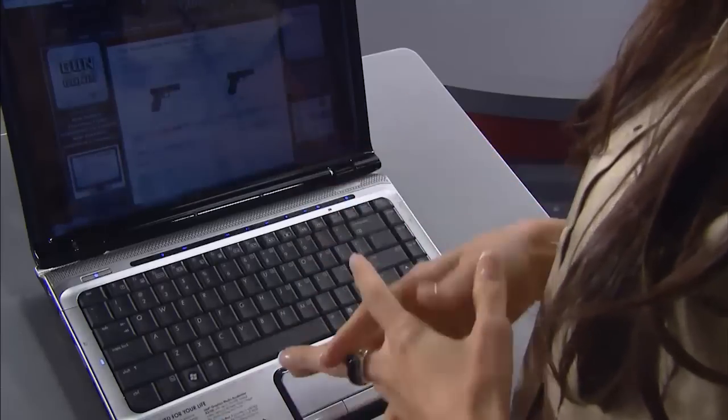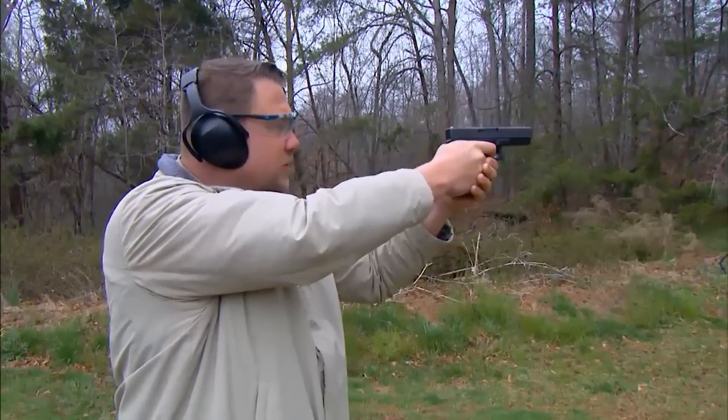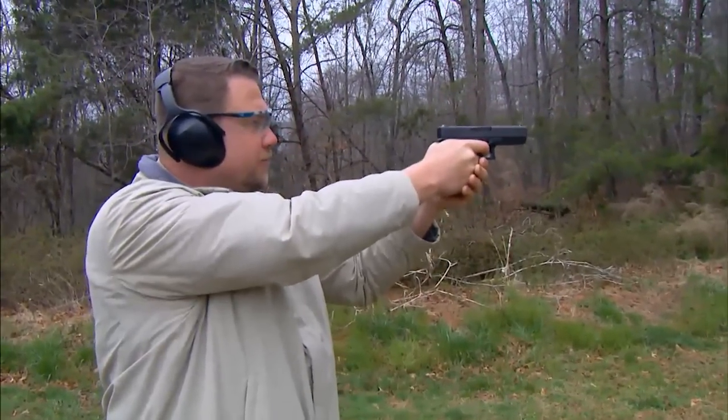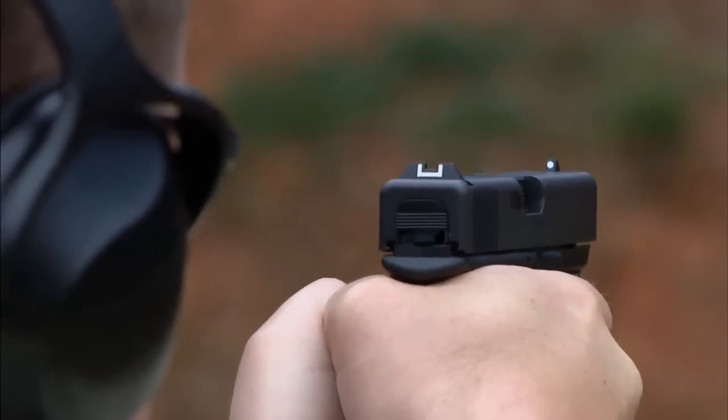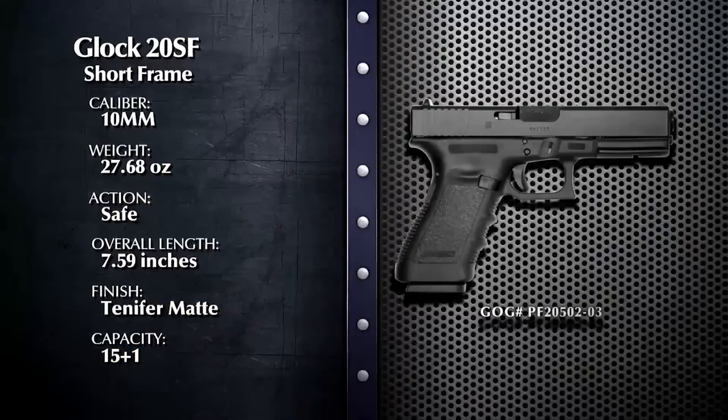Ann Marie's been busy searching for the Glock 20 SF on the Gun Genie. What have you found? Well, I ran a search in the Colorado Springs, Colorado area and found seven Gallery of Guns dealers within 25 miles. The suggested retail is $637, however I see here that several of these dealers have it for a lower price. Thanks for that fast work, Ann Marie. At $637 the Glock 20 SF is a great deal, but going through your local Gallery of Guns affiliated dealer is probably going to save you some money — probably a lot of money. So get on your computer right now, click on the Gun Genie, and find out what dealers in your area are asking for the Glock 20 SF.